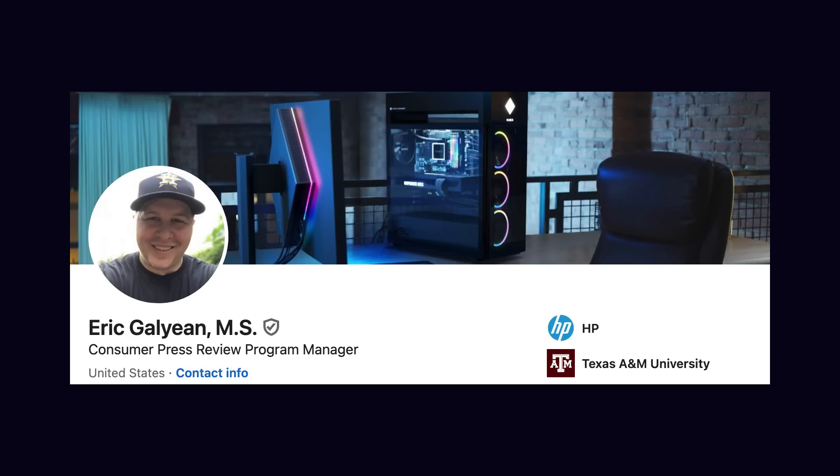I am the consumer press review program manager. So when we have a new product come out, I work with our press team. We test units and get them sent out to different reviewers. Like me? Yeah.